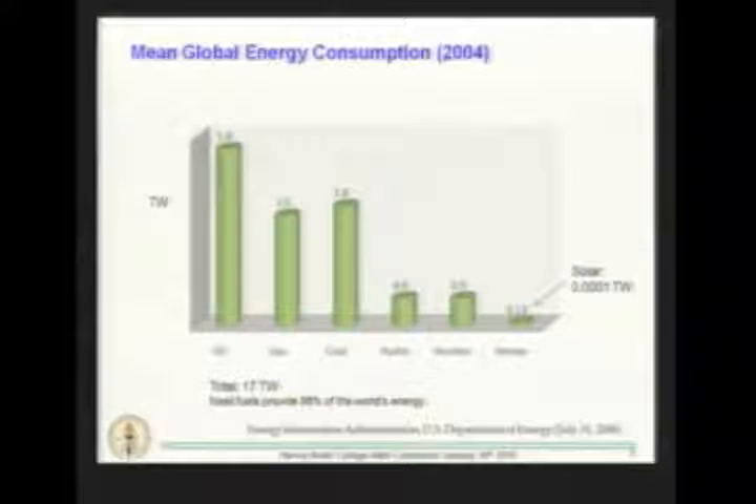The total worldwide energy consumption is 17 terawatts — 17 trillion watts — that's the instantaneous burn rate of the globe. To give some sense of that: imagine every person on Earth ran three 1,000-watt hair dryers continuously, 24 hours a day, 7 days a week, 365 days a year. That was about 17 trillion watts. That's an enormous energy consumption, and an enormous challenge to think about how we could derive the majority of that energy from carbon-free sources.